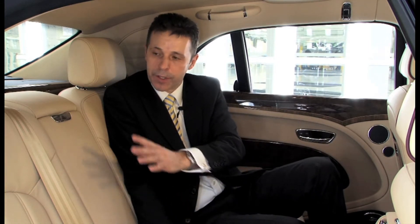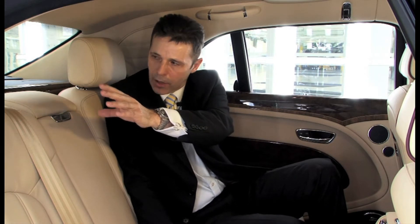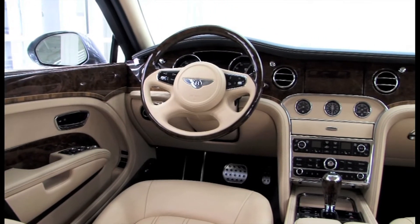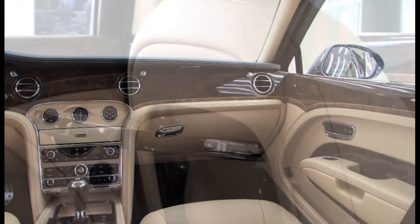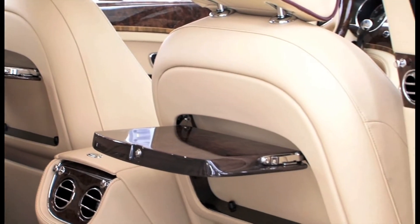We have the soft leather interior with the seat cushions and seat squabs, and you can also see the integration of the solid wood around the vehicle. We've worked very hard as a project team to make sure that all of the Bentley traditional values are maintained, and visually this car utilizes all of the craftsmanship around the wood, the leather, and the individual hand stitching.